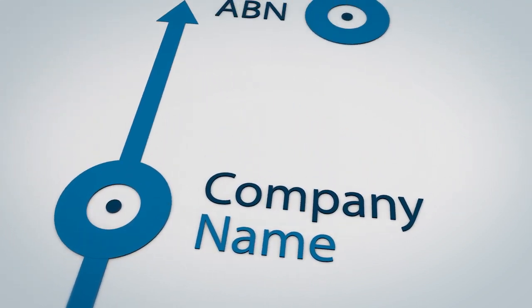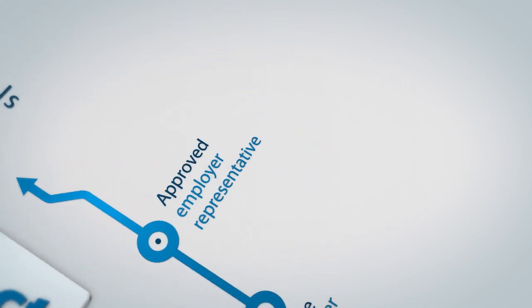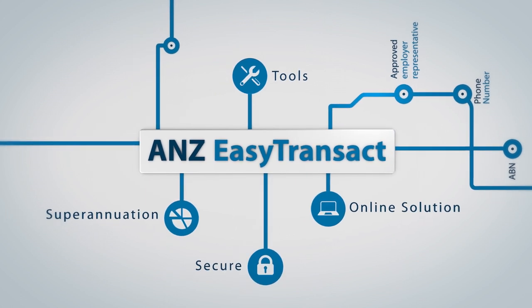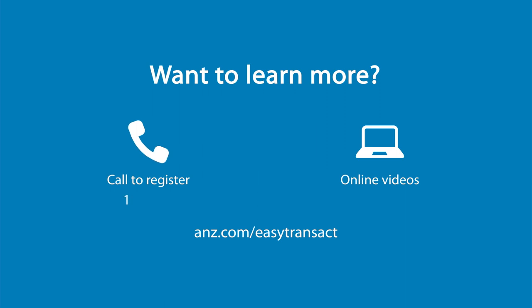Registering for ANZ Easy Transact is simple — it's as easy as Easy Transact. Call our Easy Transact team on 13 47 43 to register today. Access online self-help videos to save you time from the 1st of July.